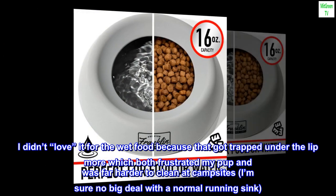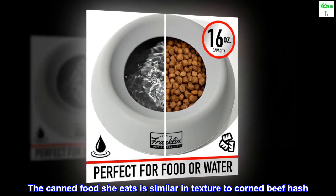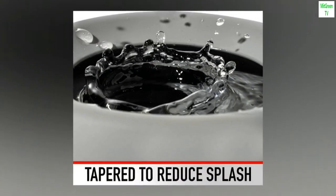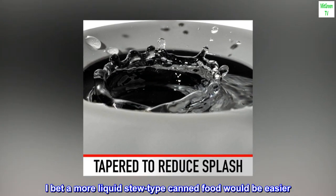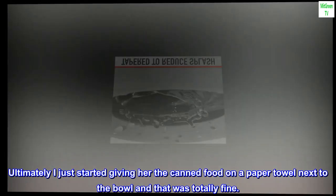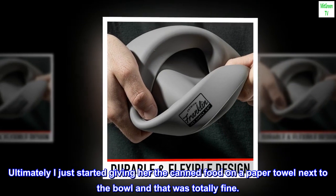I'm sure it's no big deal with a normal running sink. The canned food she eats is similar in texture to corned beef hash. I bet a more liquid stew-type canned food would be easier. Ultimately I just started giving her the canned food on a paper towel next to the bowl, and that was totally fine.